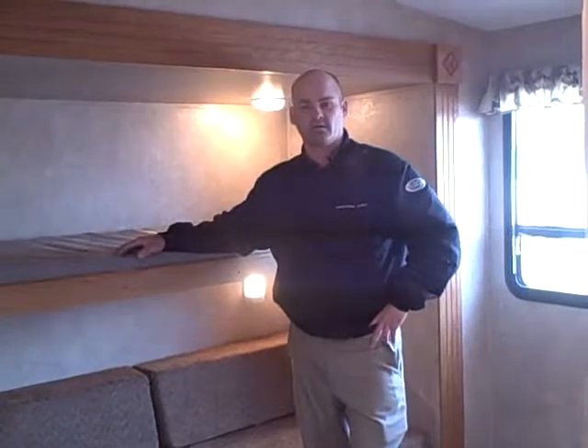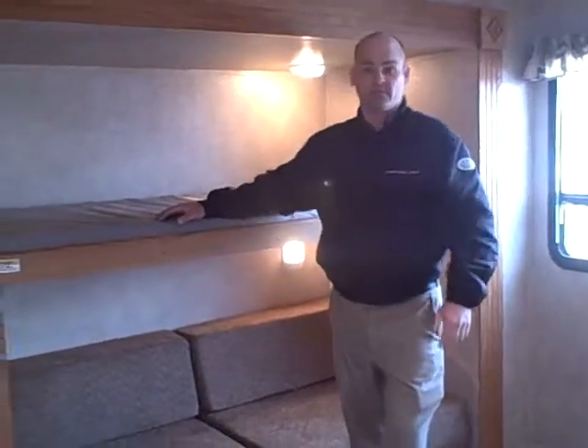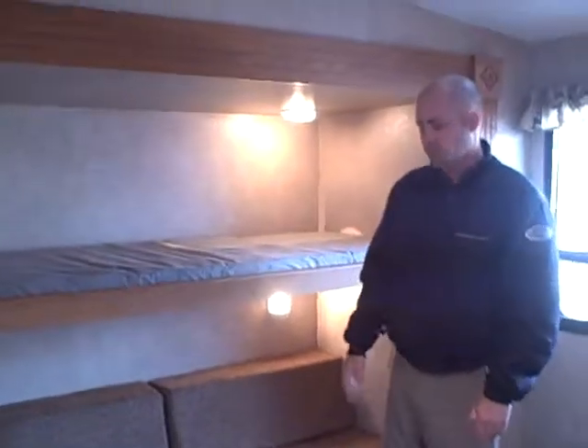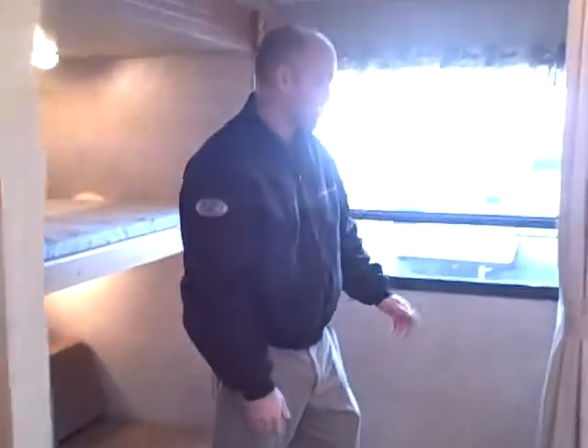Hi folks, I'm Bill Blake at American RV. We're going to talk to you about the Springdale 284. This is a very family-friendly fifth wheel. We're going to show you some details on what makes Springdale America's favorite brand.